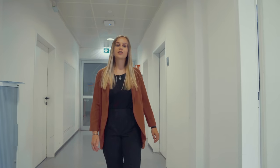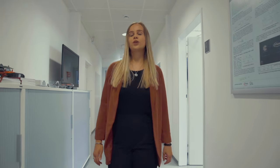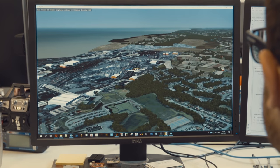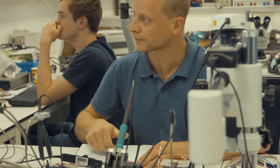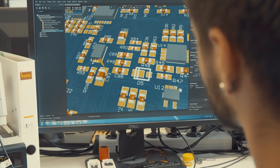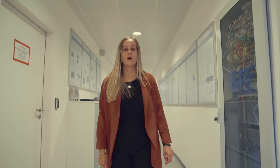And if you're interested in electronics, then our emerging applications lab, with a huge variety in projects, awaits you. Here, you can contribute to activities like e-mobility, power electronics, or radar measurement systems, for example.